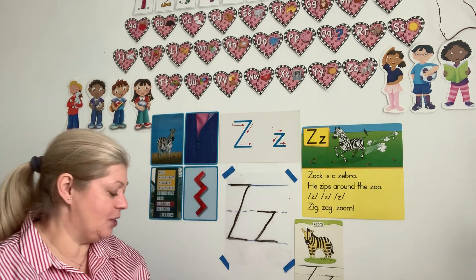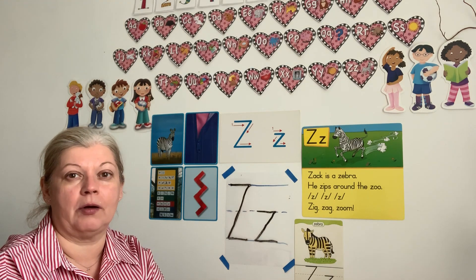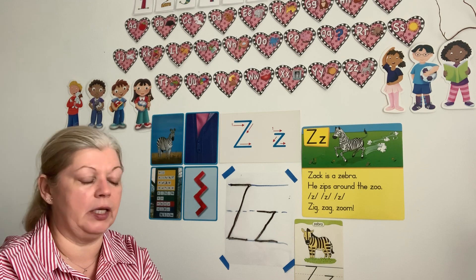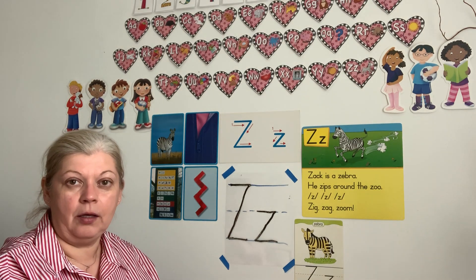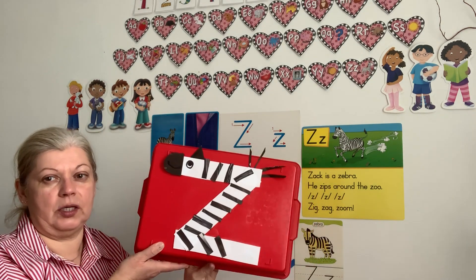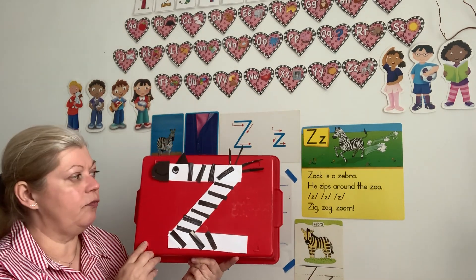Now I have one more activity — it's going to be our art project for letter Z for both pre-K three and pre-K four classes. We are going to make a zebra! You don't know how? I will show you. Look — I put it on the box so you can see better. My zebra is made out of paper.